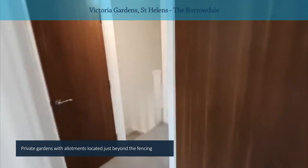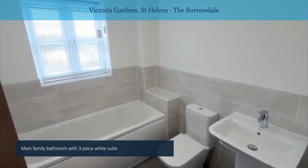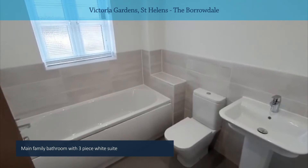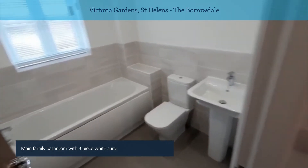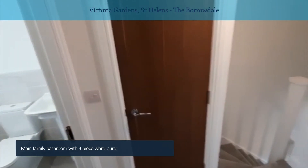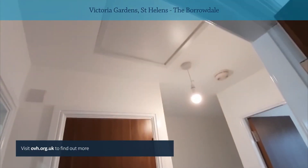And finally, also to the rear of the property, is your main family bathroom. You've also got another storage cupboard there on the landing, and your access to the roof space.